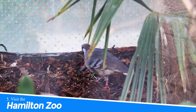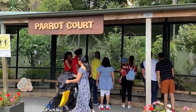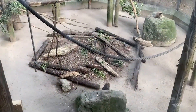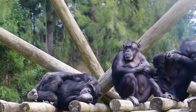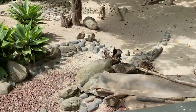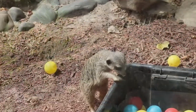Number 5: Visit the Hamilton Zoo. You should visit the Hamilton Zoo in Hamilton, New Zealand for an unforgettable wildlife experience. Encounter a diverse range of animals, including exotic species and native New Zealand wildlife. The zoo offers engaging exhibits, educational programs, and interactive encounters, providing an opportunity to learn about conservation efforts and get up close with fascinating creatures from around the world.